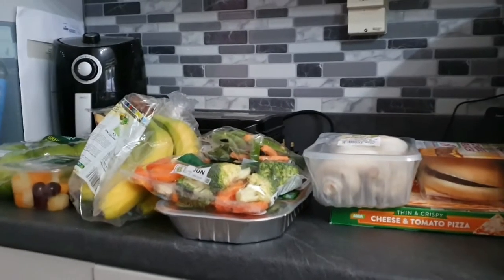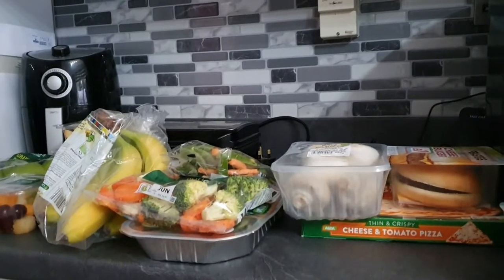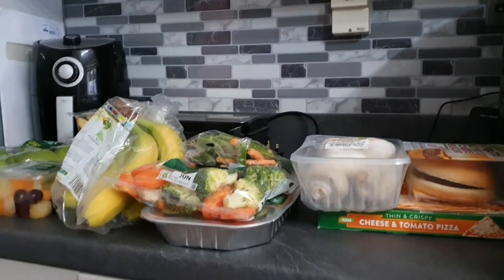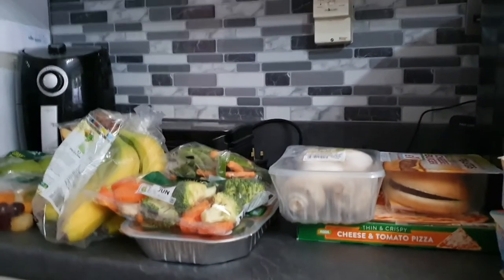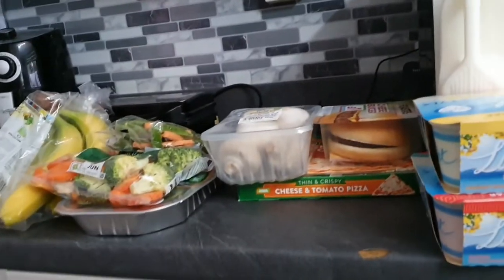Hi everyone, welcome to our Crazy Life Scotland and another weekly food haul. I have shaken things up a wee bit this week. We went to Asda for the majority of our shopping but not the meat. We decided to go to our local butcher for our meat this week and I'll show you that at the end. And also rather than getting our potato type sides we got something a bit different as well.